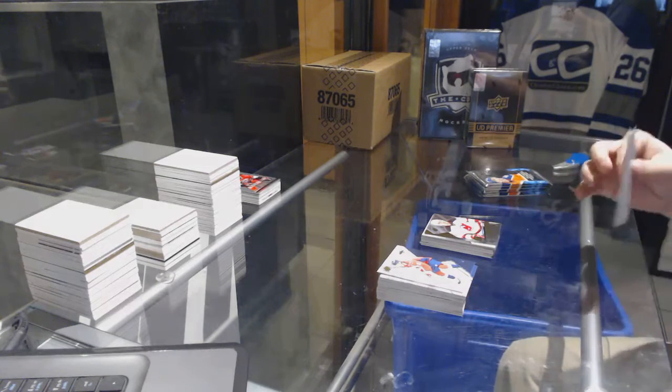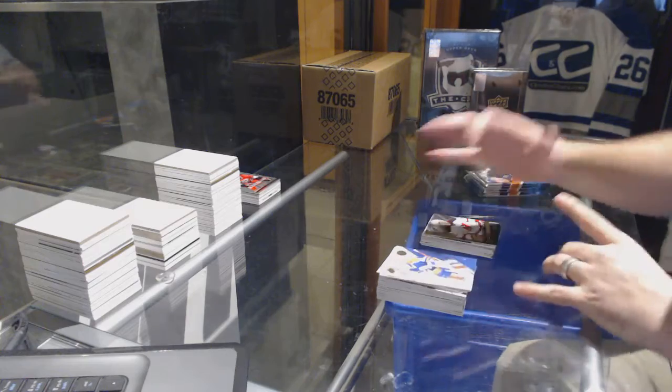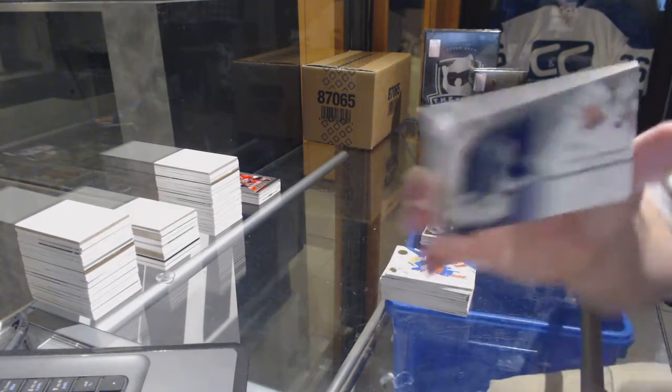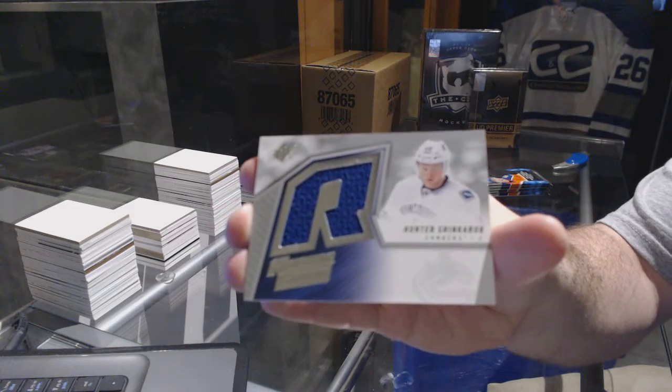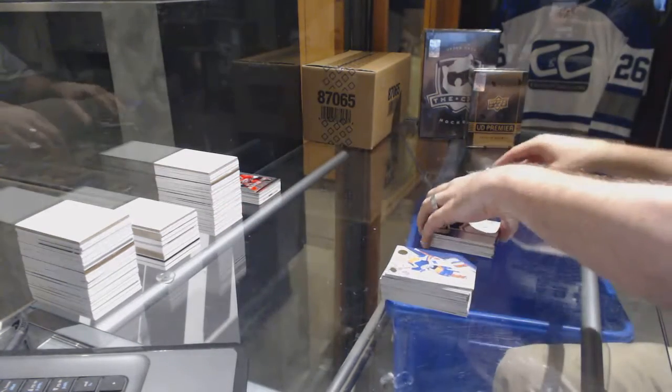I'm guessing Ashley forgot to grab that tin. We've got a retro rookie jersey, Hunter Shinketuk, for the Vancouver Canucks.